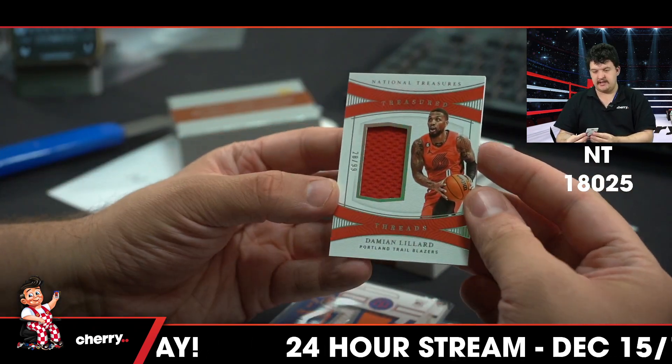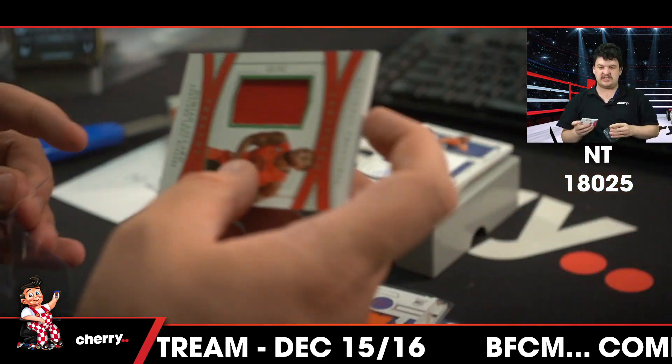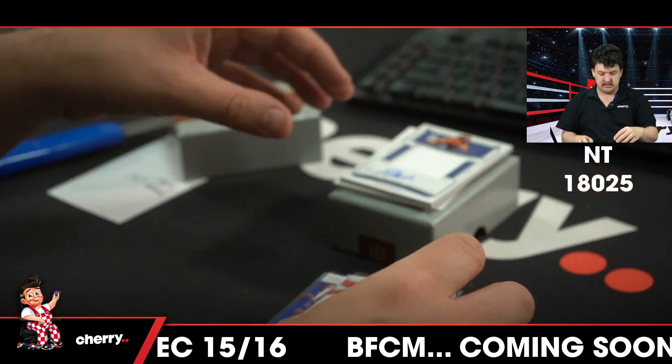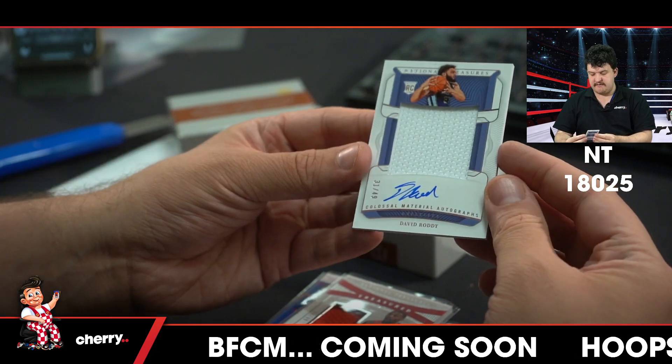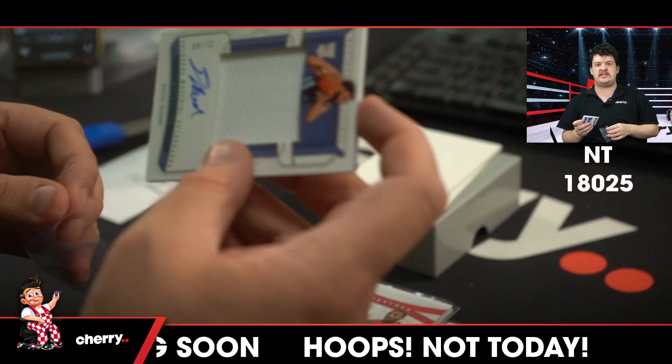To 99, Damian Lillard for the Blazers. This is an all-time build. To 49, David Roddy, Colossal Materials Autographs for the Grizzlies. Jesus.